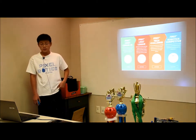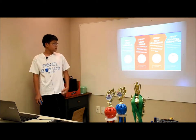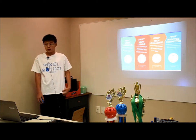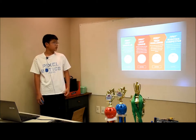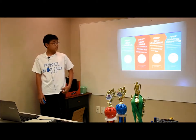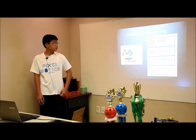As mentioned in the video, FIRST has four parts: FLL Junior, which is grades kindergarten to fourth grade; FLL, which is grades fourth to eighth grade; First Tech Challenge, which is seventh to twelfth grade; and First Robotics Competition, which is ninth to twelfth grade.